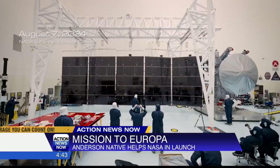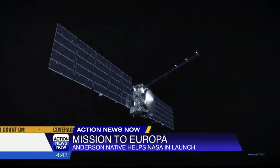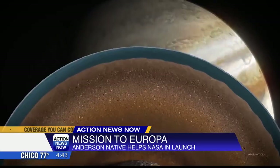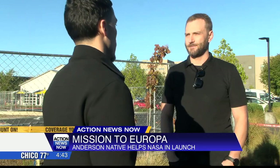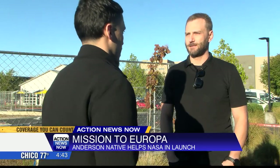Fingers crossed that it is a clear enough image. Horner says it will be learning monumental science that we have never seen before. In Chico, I'm Diego Moctezuma, Action News Now.